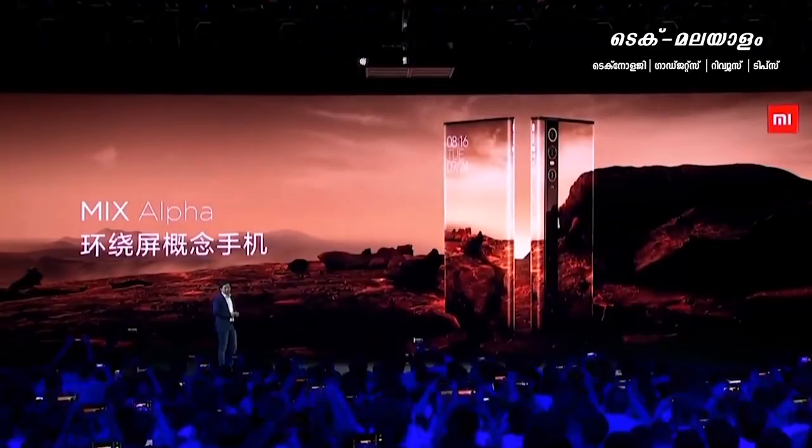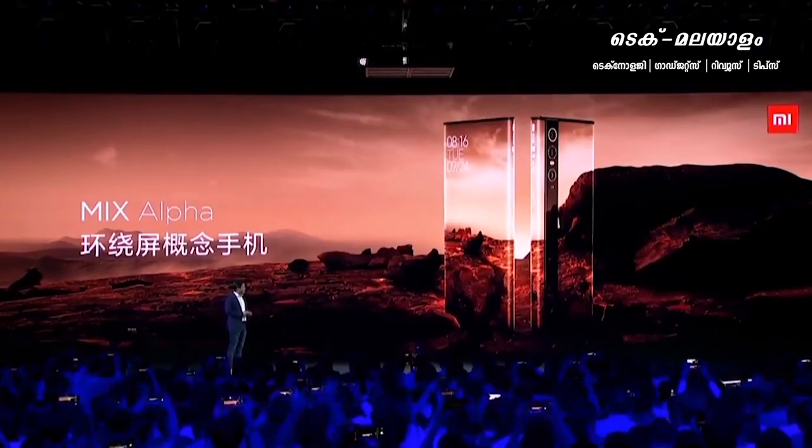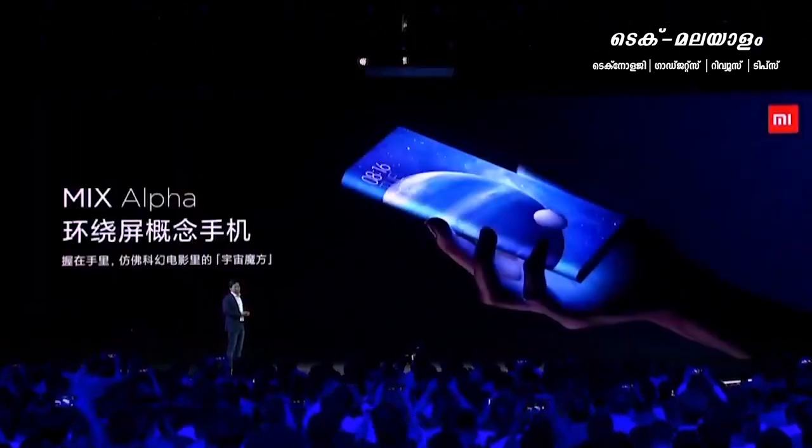Xiaomi is a large phone launcher. In China, there is a large handset in Xiaomi. There are a lot of new phones that are designed to make the design of Mi Mix.